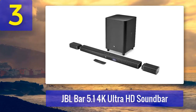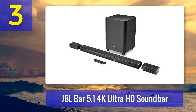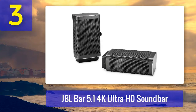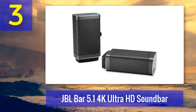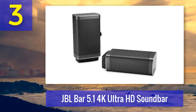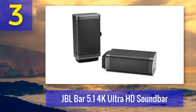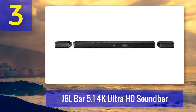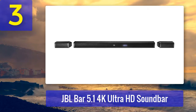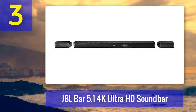Movie lovers and home theater enthusiasts with a shortage of space, rejoice — JBL delivers wireless surround sound from a 5.1 channel soundbar. It looks like a traditional soundbar but has two satellite speakers that connect to its ends using magnets. You can disconnect them if you have space and want to create a wireless 5.1 surround sound system. The subwoofer is also wireless, connecting to the soundbar wirelessly. JBL opted to wrap the entire soundbar and satellite speakers in a perforated mesh.